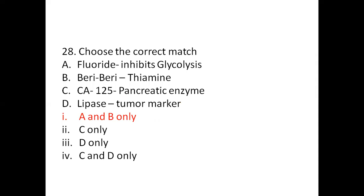Question 28: Choose the correct match. A: Fluoride inhibits glycolysis. B: Beriberi — thiamine. C: CA-125 — pancreatic enzyme. D: Lipase — tumor marker. Options: 1) A and B only. 2) C only. 3) D only. 4) C and D only. The right answer is Option 1, A and B only.